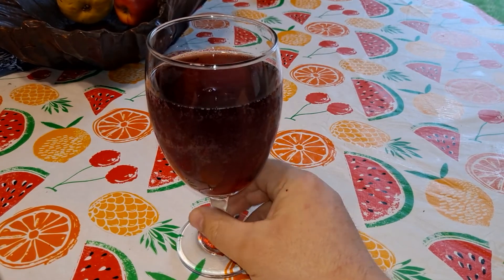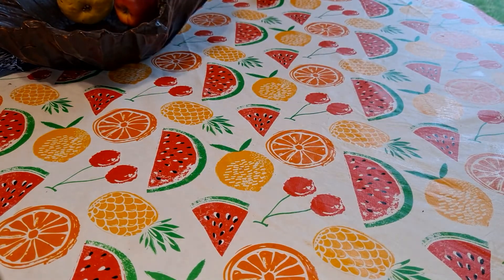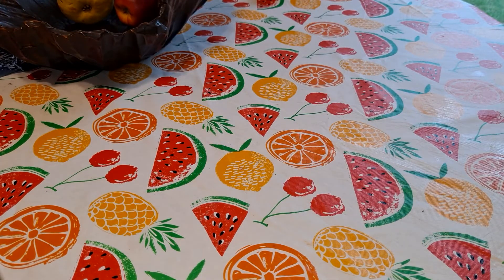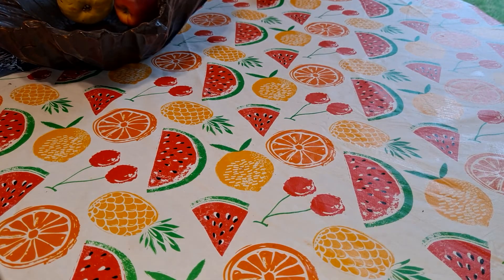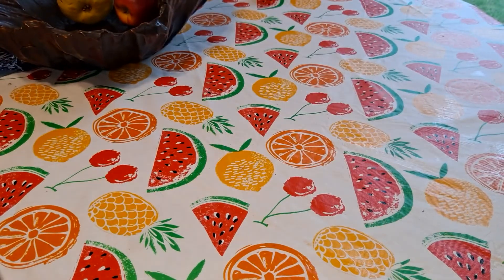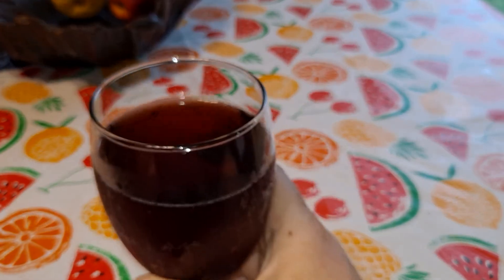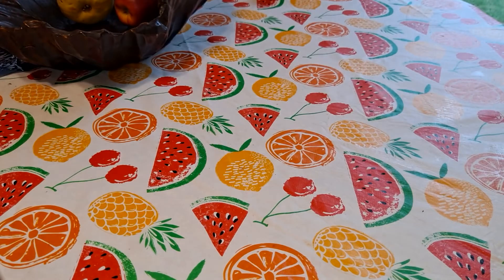They say cherry juice is good for gout. Let's give it a sniff. Yeah, I smell the cherry. Smells like a cherry turnover. You know them cans of cherries that you put on like baking stuff? That's what I smell.